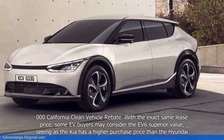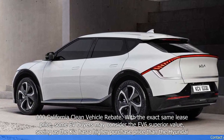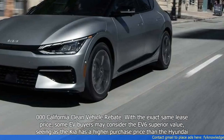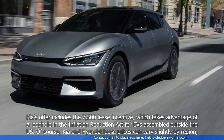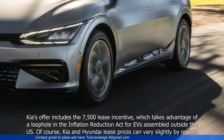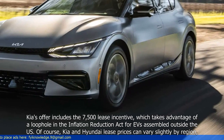With the exact same lease price, some EV buyers may consider the EV6 superior value, seeing as the Kia has a higher purchase price than the Hyundai. Kia's offer includes the $7,500 lease incentive, which takes advantage of a loophole in the Inflation Reduction Act for EVs assembled outside the U.S.